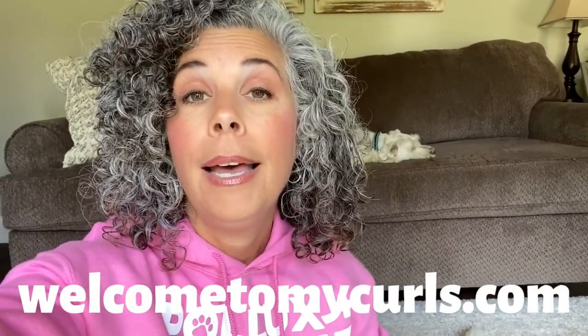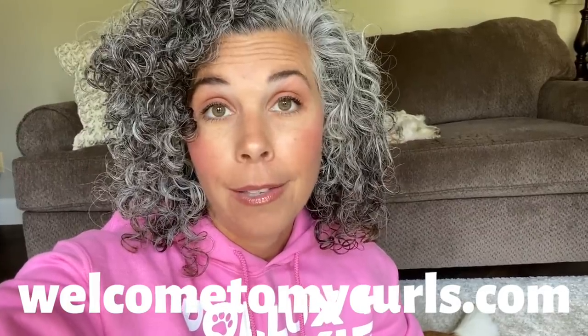Remember, you have until September the 20th to get on the website, welcometomycurls.com, and place your order for the Pollux and Maxie fan club gear. September 20th — that's it, guys.